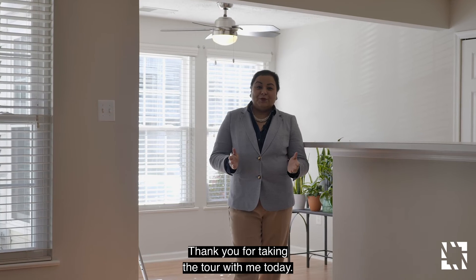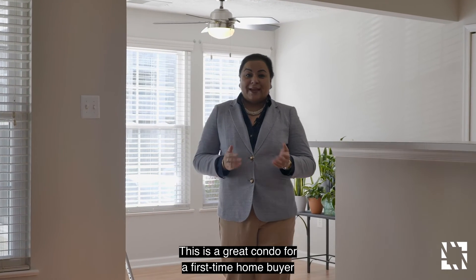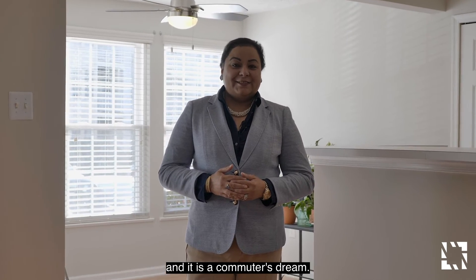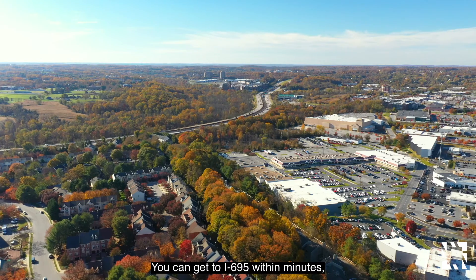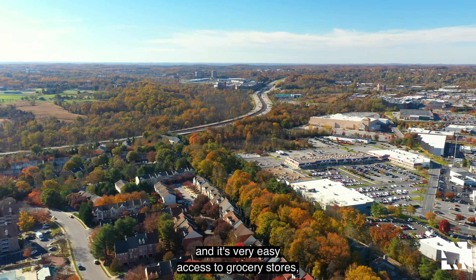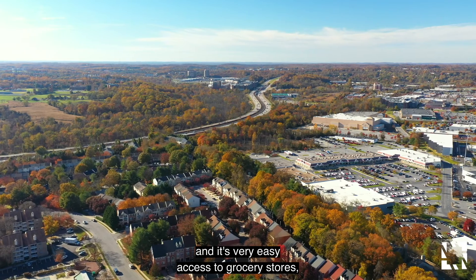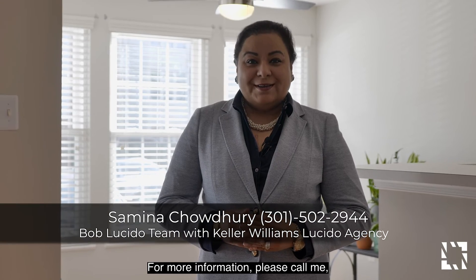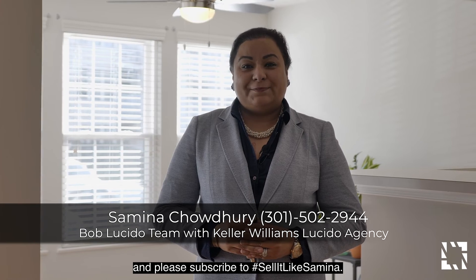Thank you for taking the tour with me today. This is a great condo for a first-time homebuyer and it is a commuter's dream — you can get to 695 within minutes, and it's very easy access to grocery stores, restaurants, and shopping. For more information, please call me, Samina, at 301-502-2944, and please subscribe to hashtag Sell It Like Samina.